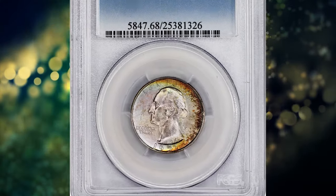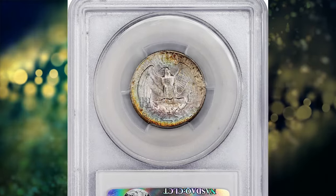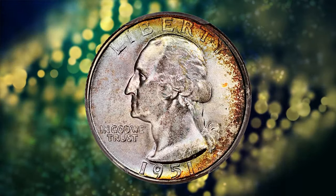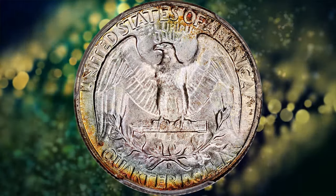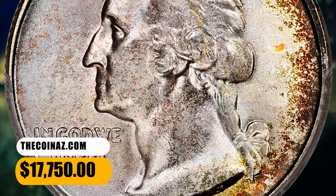Number 3: 1951 Washington Quarter, graded in Mint State 68 by PCGS. Dazzling cartwheel luster adorns both sides, and bands of rainbow tints along the peripherals add to the enchanting eye appeal. Needle-sharp striking detail and flawless surfaces are sure to please even the most discerning of collectors. It was sold for $17,750.